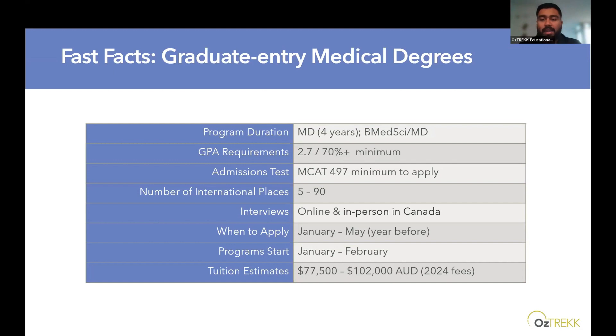When to apply: we always say a year before. The Australian academic calendar year follows the typical calendar year — their academic year starts at the end of January and finishes towards the beginning of December. We typically say to get in touch and start your applications between January and May the year before, so your application is submitted and you have a couple of months to get ready. Tuition estimates range from around AUD $77,500 to $102,000 per year, updated as of 2024 fees.